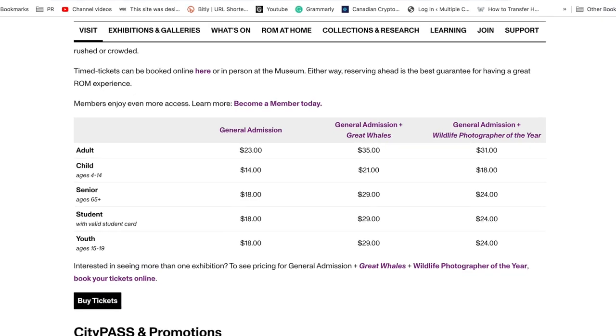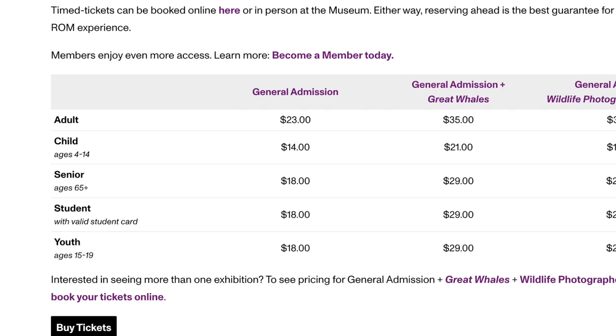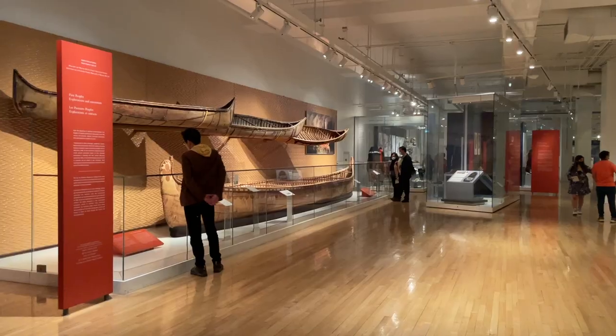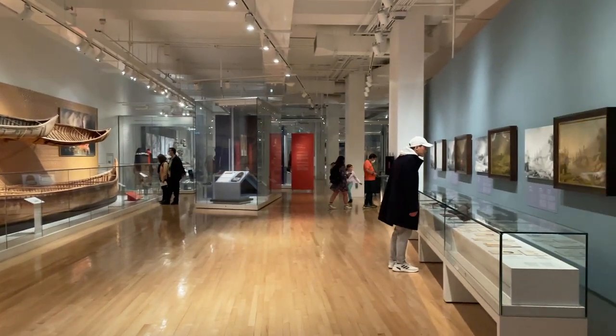But wait — is this really free? Don't you have to buy a museum ticket? Yes, and the regular admission is $18 for youth, students, and seniors ages 65 and above, and $14 for children, but it's $23 for adults, and this is just general admission and doesn't include any special exhibitions. But luckily you can visit the ROM for free, no matter what your age is, on every third Tuesday of each month from 5:30 pm to 8:30 pm only.